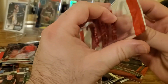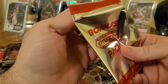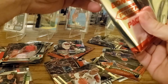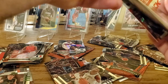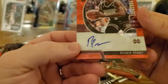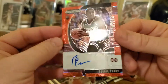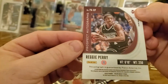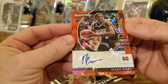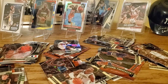Now we have our one-card bonus pack — the auto. Let me flip it around... it's red ice, upside down. It is... Reggie Perry! Reggie Perry — sticker auto from Mississippi State. I don't know much about Reggie Perry — looks like a power forward, 6'10". This is a prospect auto card. Well, I hope he does well — it's a nice looking auto.